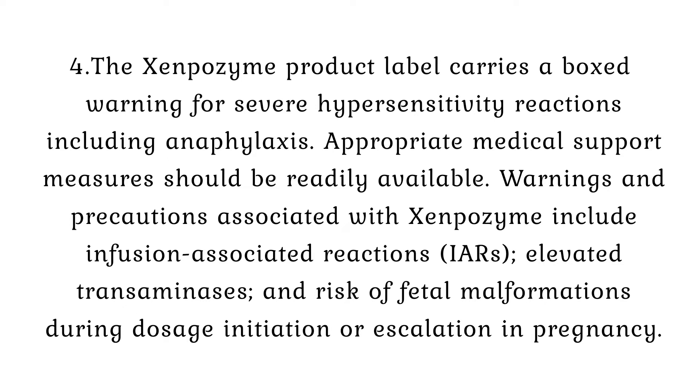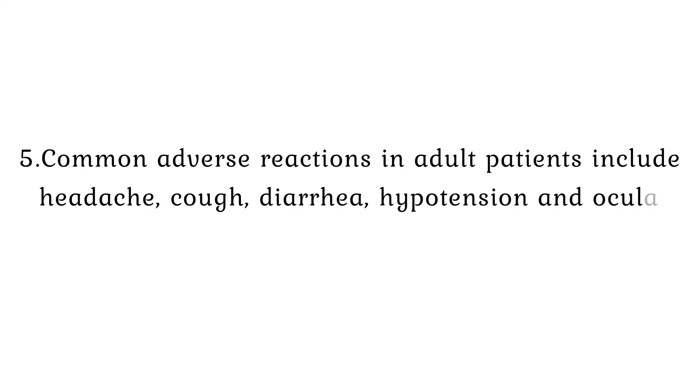Warnings and precautions associated with Xenpozyme include infusion-associated reactions (IARs), elevated transaminases, and risk of fetal malformations during dosage initiation or escalation in pregnancy. Common adverse reactions in adult patients include headache, cough, diarrhea, hypotension, and ocular hyperemia.